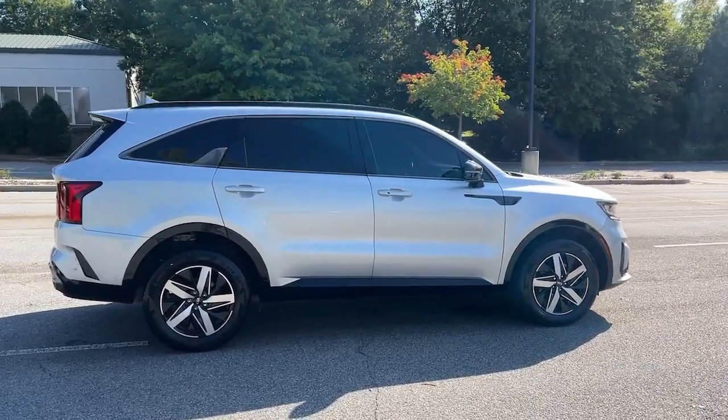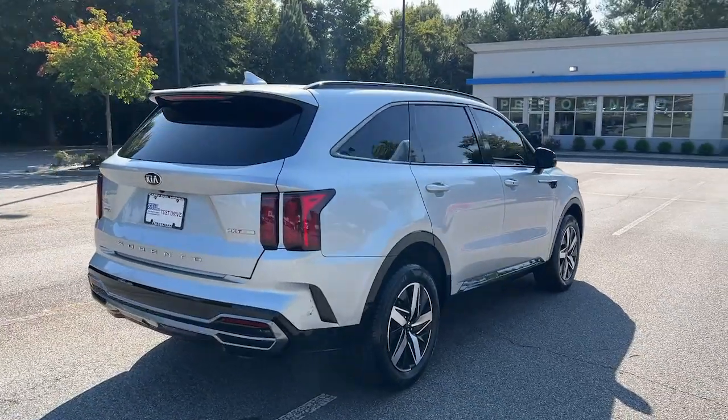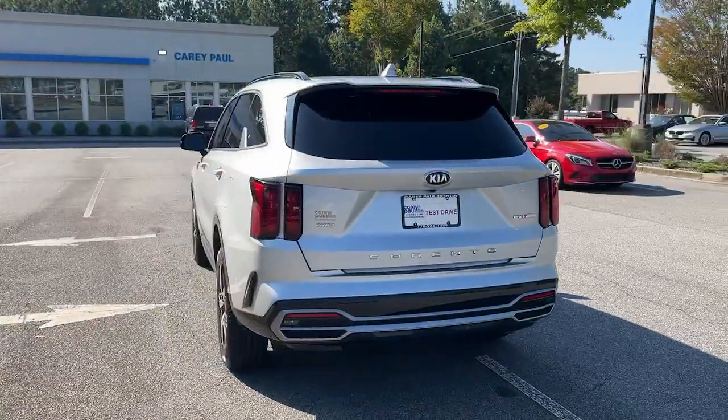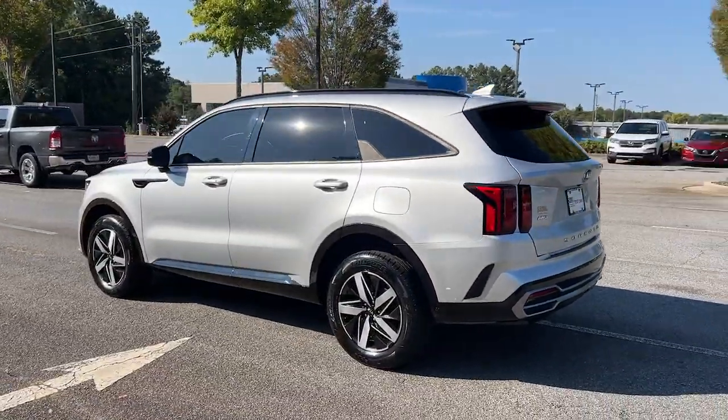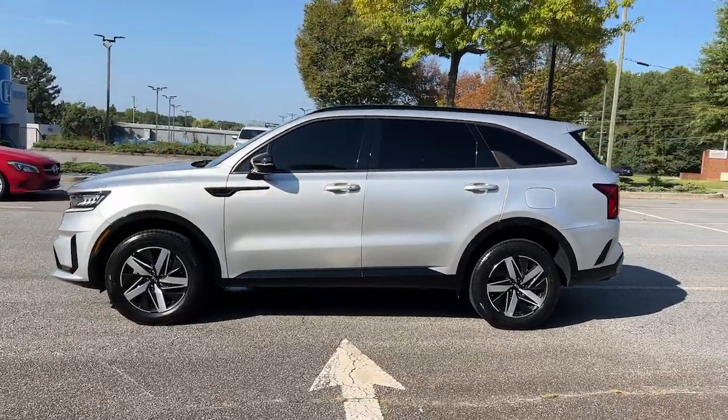All-weather capability and crossover convenience make it an ideal road trip machine. This vehicle comes with Apple CarPlay and/or Android Auto, panoramic roof, heated driver's seat, sunroof/moonroof, keyless entry, and backup camera.